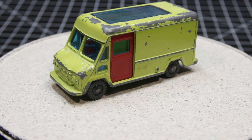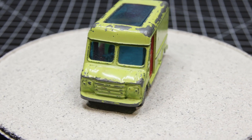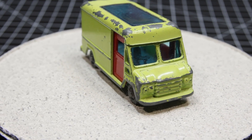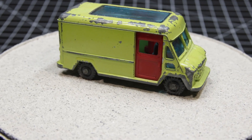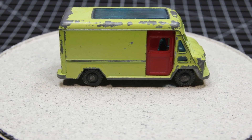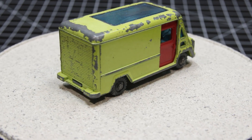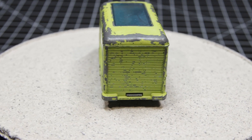Greetings everyone, and happy Saturday. This is a Husky Commer Walk-Through Van, and this will be the first Husky I've ever done. Husky toy cars were originally manufactured by Metoy Playcraft Limited, another British company. Metoy also produced the larger Corgi line, and Husky was intended to compete directly with Matchbox.